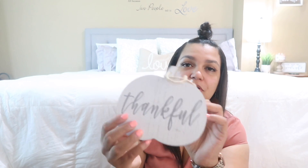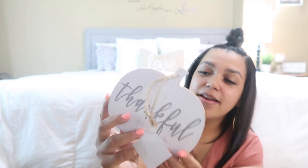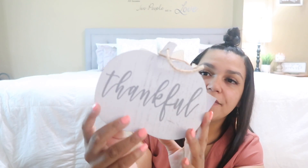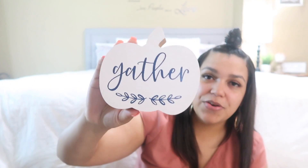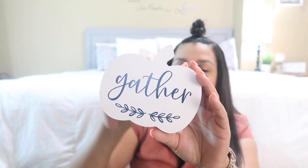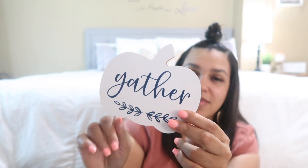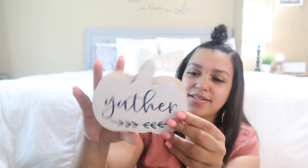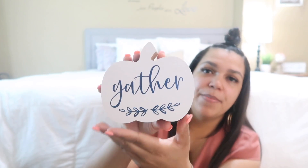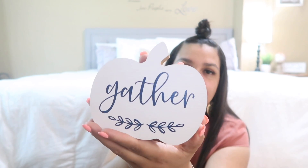For the tiered tray, I grabbed this cute little distressed 'Thankful' pumpkin — it was $2.99, coming out to about a dollar something after 40% off. I can either hang it up or use it for my tiered tray. Then I grabbed this cute 'Gatherer' pumpkin, which is actually not going on my tiered tray. I got it because it matches the pretty blue from my Dollar General pot holders haul, so it'll probably go in my kitchen or on my coffee bar.